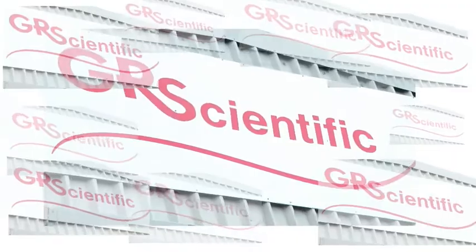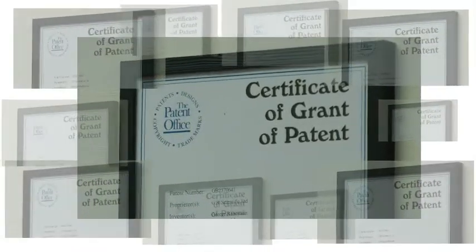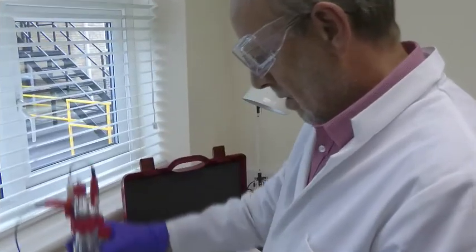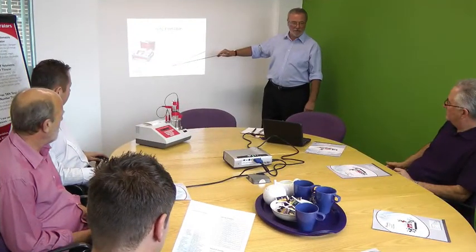GR Scientific are experts in titration systems. They offer proven products, proven expertise, proven experience, and customer support.